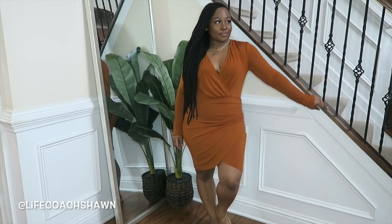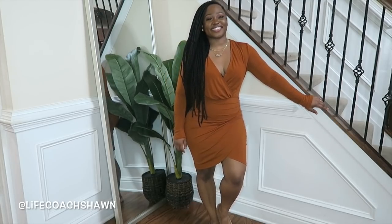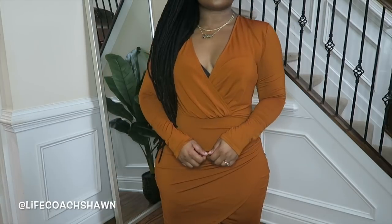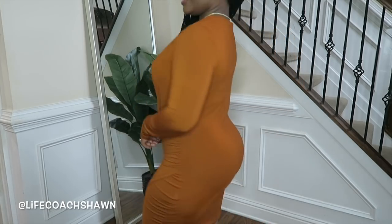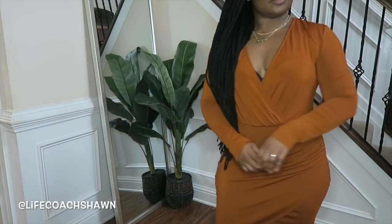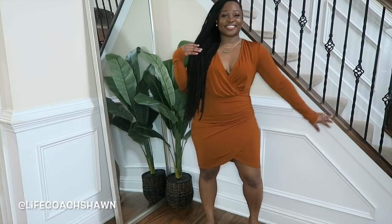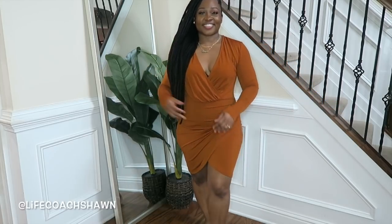Next up I have this dress in an almost burnt orange, rust type color. It's really cute — I love the draping, and I'm a big fan of draping. If you have mommy tummy, draping is your friend. Loving the color and the cut and the fit. You can do this with flats and a cardigan or a blazer.